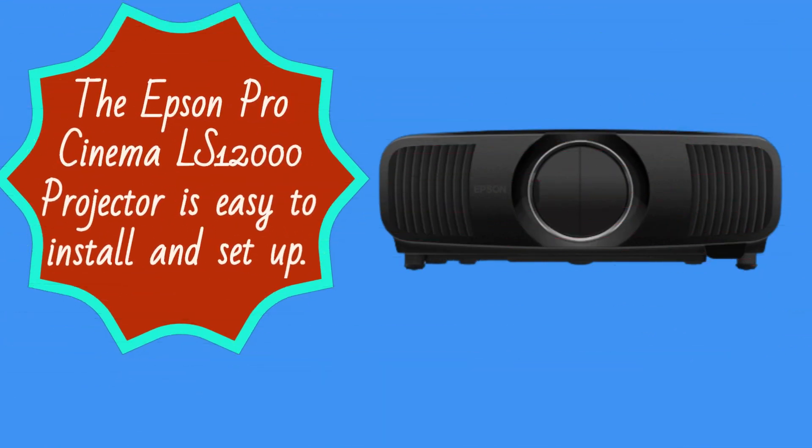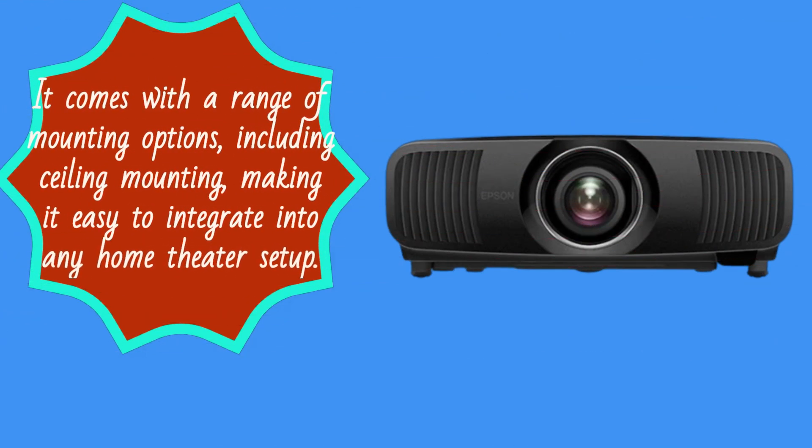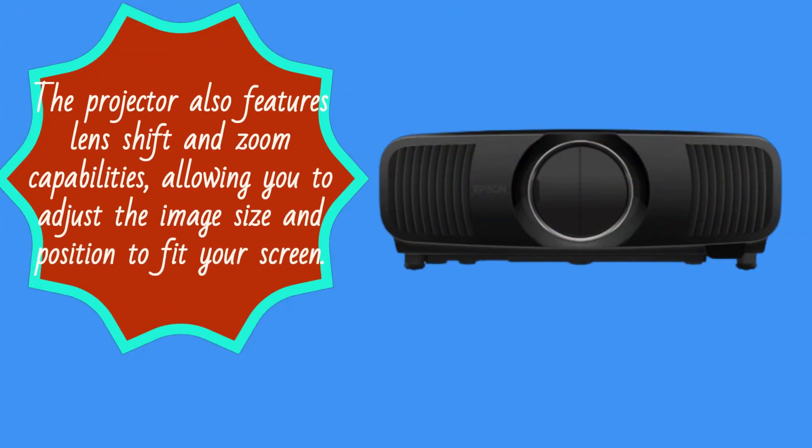The Epson Pro Cinema LS12000 projector is easy to install and set up. It comes with a range of mounting options, including ceiling mounting, making it easy to integrate into any home theater setup. The projector also features lens shift and zoom capabilities, allowing you to adjust the image size and position to fit your screen.